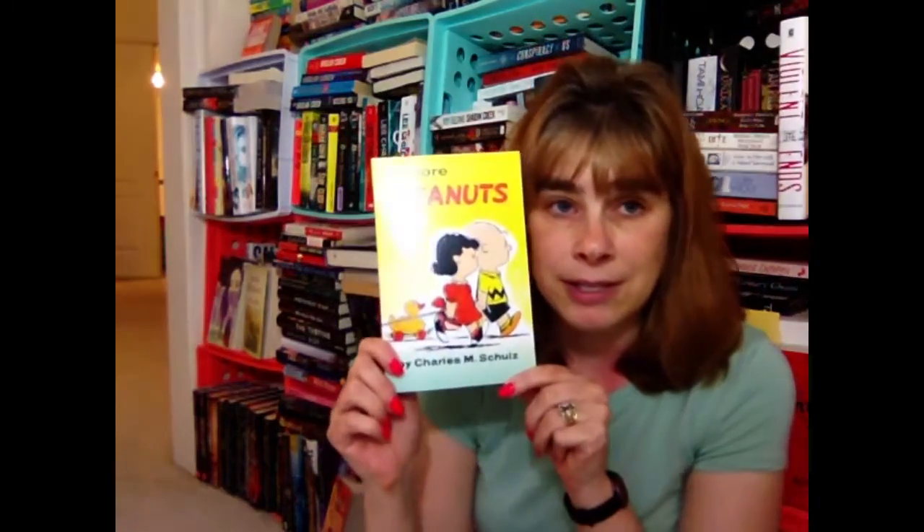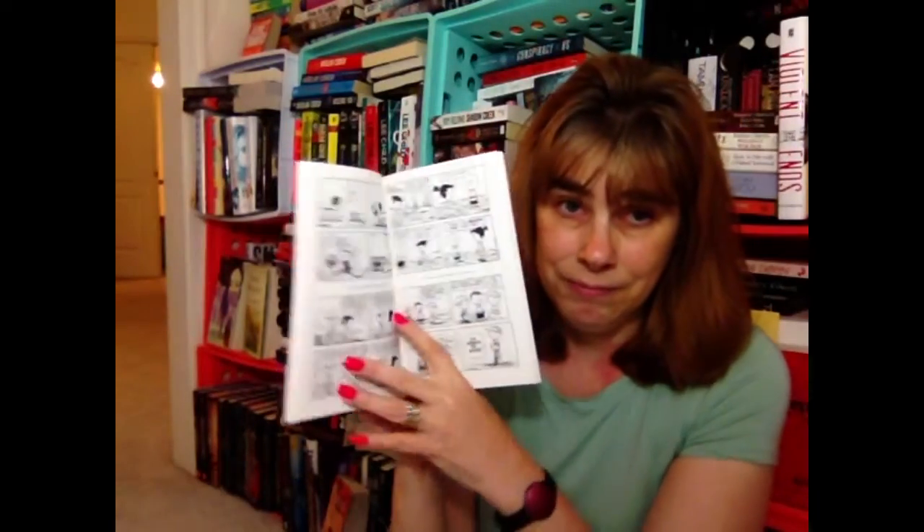Everybody knows, if you've been watching my channel, that my favorite cartoon is Snoopy. So I had to get this one — I got more Peanuts. This one is in black and white.